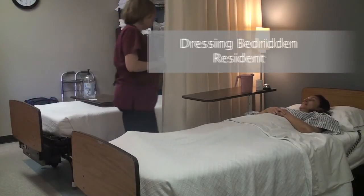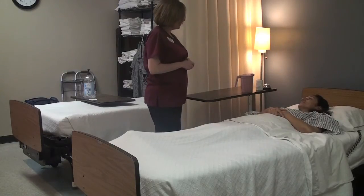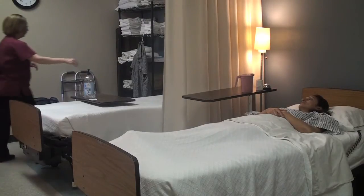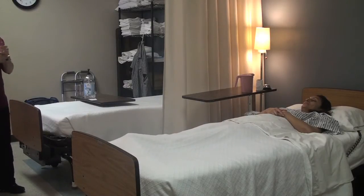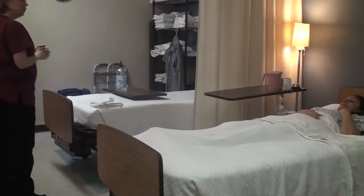Hi Vicki, it's Leanne here with CNA Today. I'm here to get you dressed. I'm going to go sanitize my hands — making sure to cover all surfaces and rub them together until they're dry. My hands are clean. I'm going to go ahead and get your clothes.